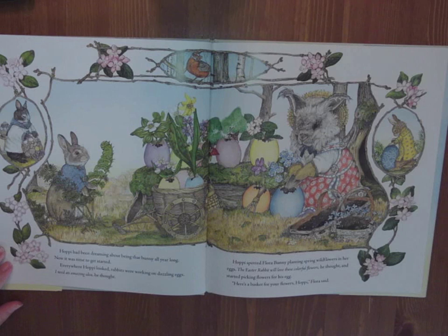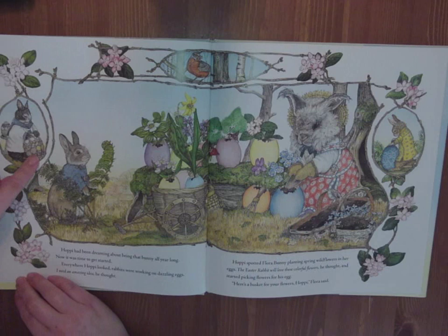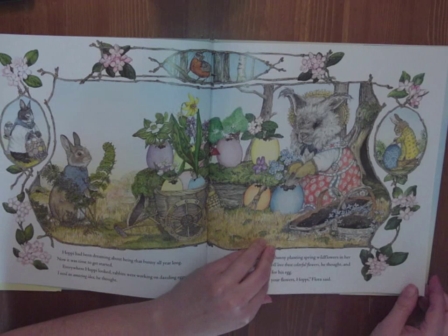Hoppy spotted Flora Bunny planting spring wild flowers in her egg. The Easter Rabbit will love those colorful flowers, he thought, and started picking flowers for his egg. Here's a basket for your flowers, Hoppy, Flora said. You can see on the side she's planting, this bunny's decorating with beautiful colors, this one's putting seashells onto hers, and there's the robin. So much to see.